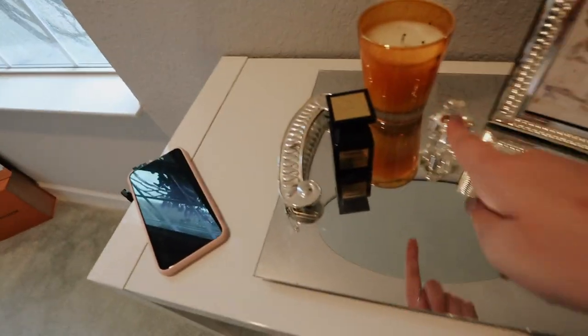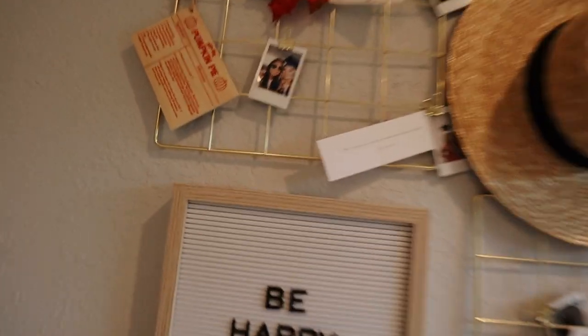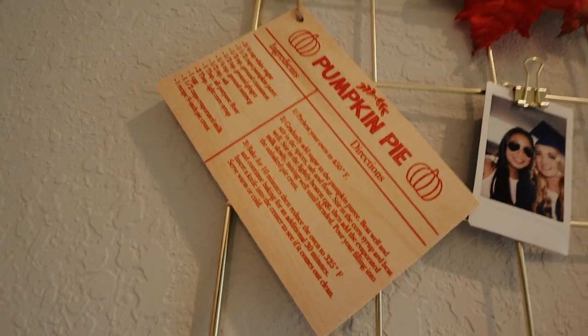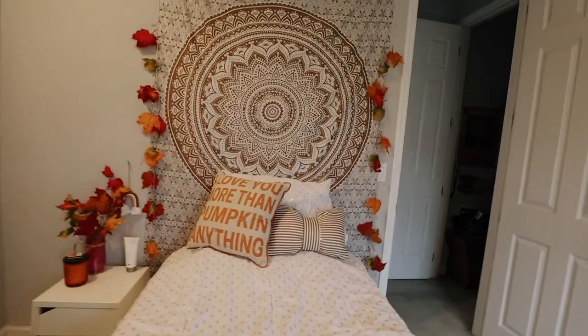These are my pajamas — I should put them on my bed, but I want to take a picture of my cute little bed over here. We have my fall candle here, my mom got that as a present. Then we have my mirror like normal, and over here I've added some fall leaves just to give it some flare. And then we have this pumpkin pie recipe — I wonder if it's actually accurate, but I liked it. It was like a dollar at Target last year.